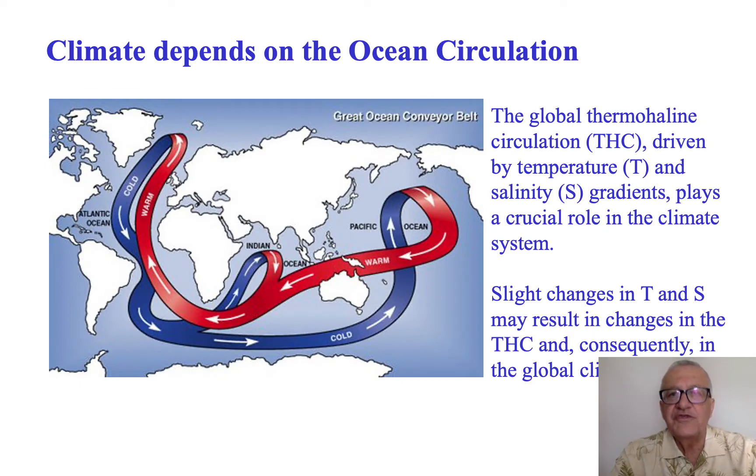We know that the ocean, by means of the global thermohaline circulation, plays a very important role in the climate system. We also know that a slight change in temperature and salinity in the ocean may result in a change in the thermohaline circulation, and eventually and consequently a change in the climate system itself.